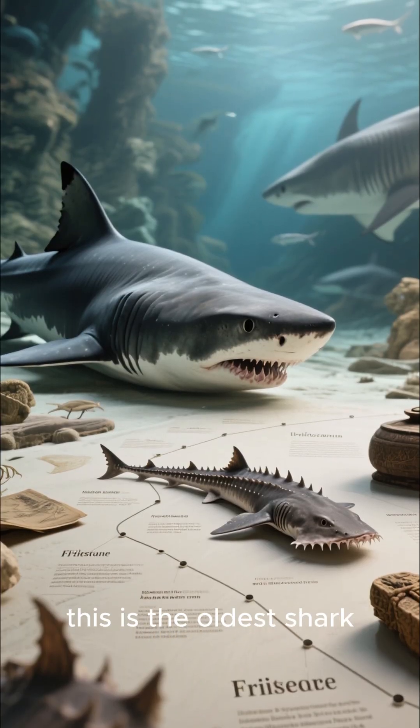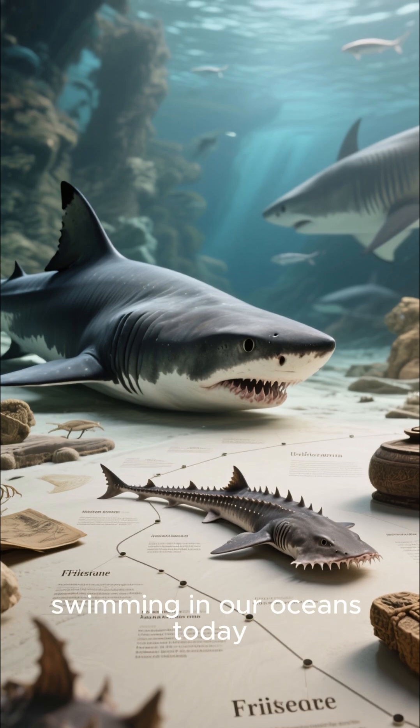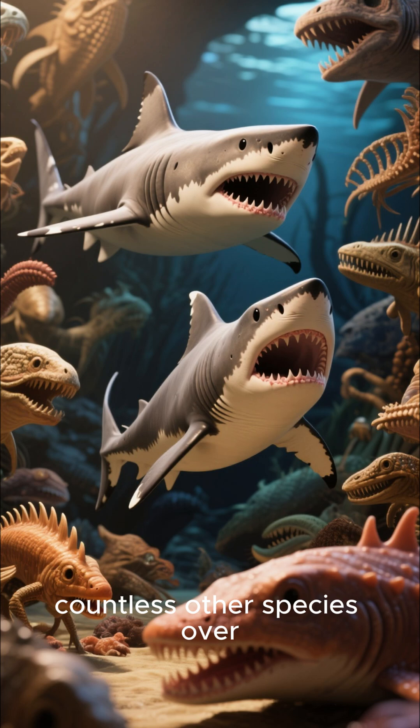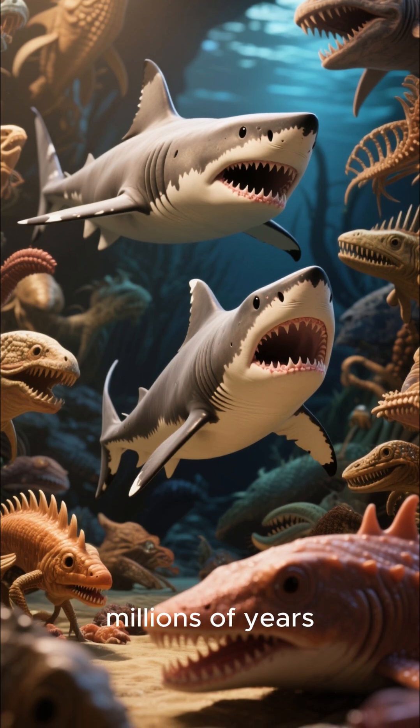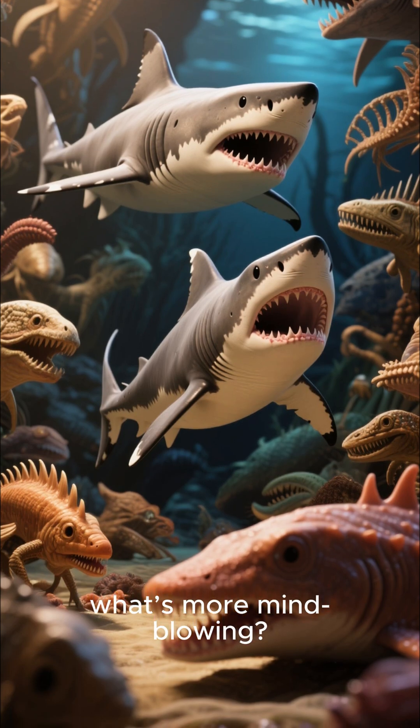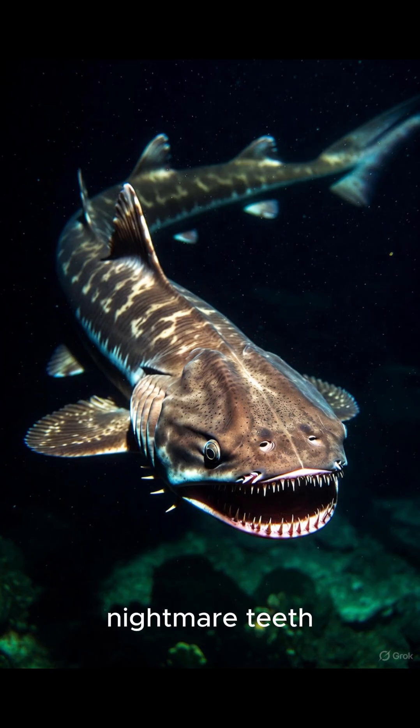Think about it — this is the oldest shark species still swimming in our oceans today. It's a survivor that has outlasted countless other species over millions of years. So I have to ask you: what's more mind-blowing — its jaw full of 300 nightmare teeth, or the fact that it's an 80-million-year-old survivor from the age of dinosaurs?